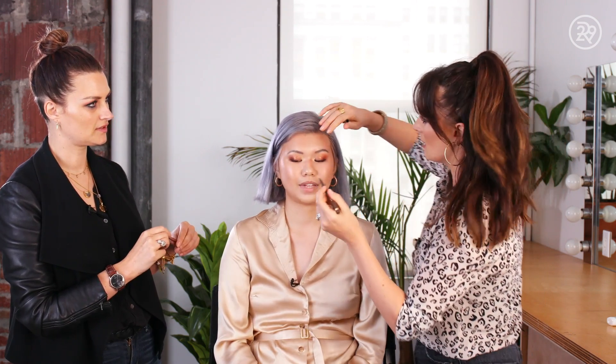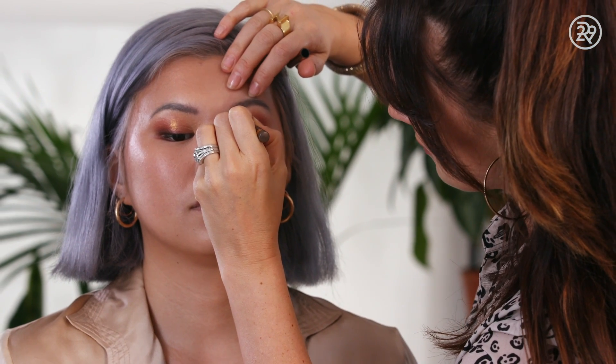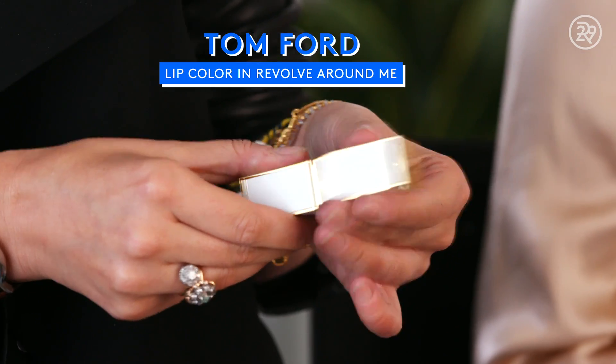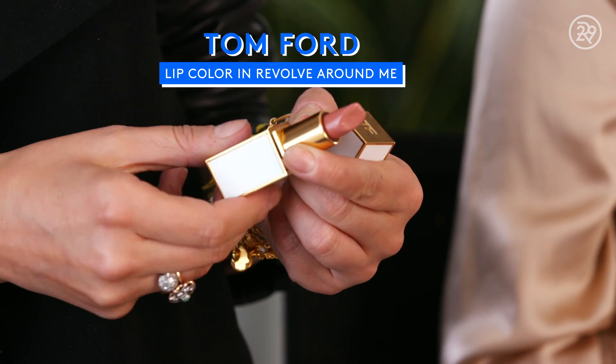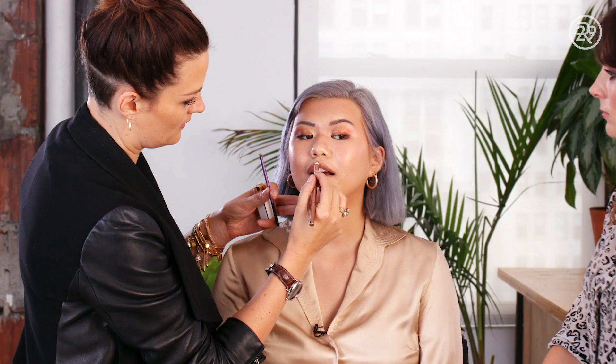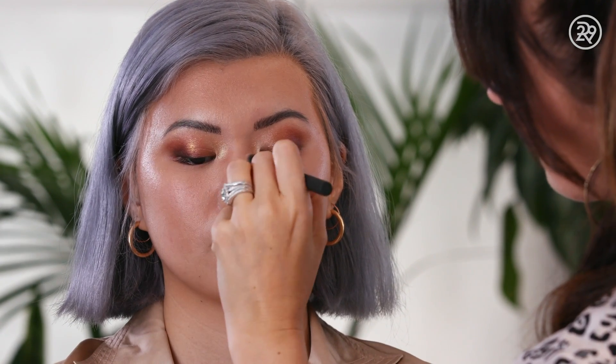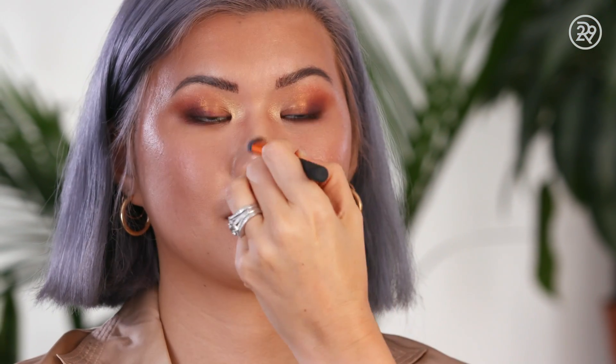I want to pop a little bit of this on your brows. This is just a Stila waterproof brow pencil. Ultra Rich Lip Colour Tom Ford Revolve Around Me — keeping it quite soft. I'm just running a little bit more concealer down here where it was tidying up. This is exactly why we don't set the skin until right at the end, because we can still go in, see where things have worked into the skin, where we need more coverage, and correct it.